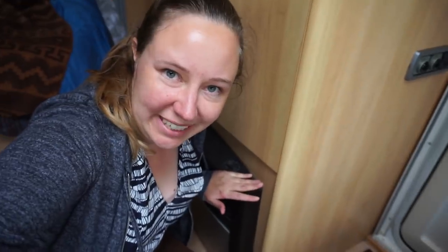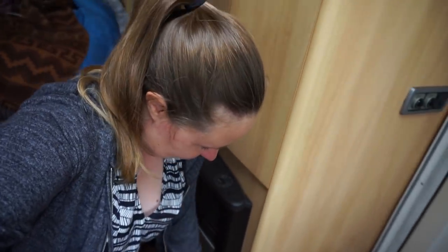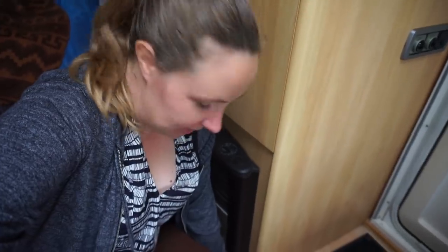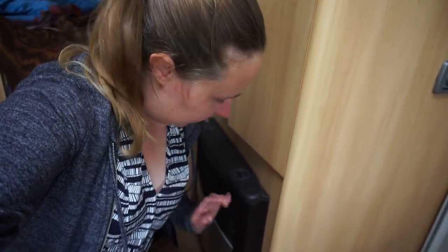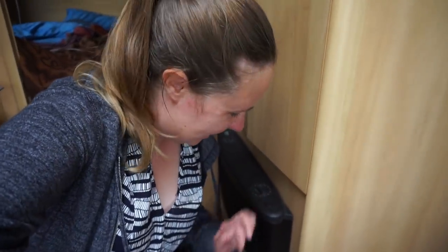It actually turns out putting it back on was surprisingly easy — just sitting the metal piece onto the little metal rivets at the bottom and gently pushing it in. Nothing quite as hardcore as what I was trying to do before.